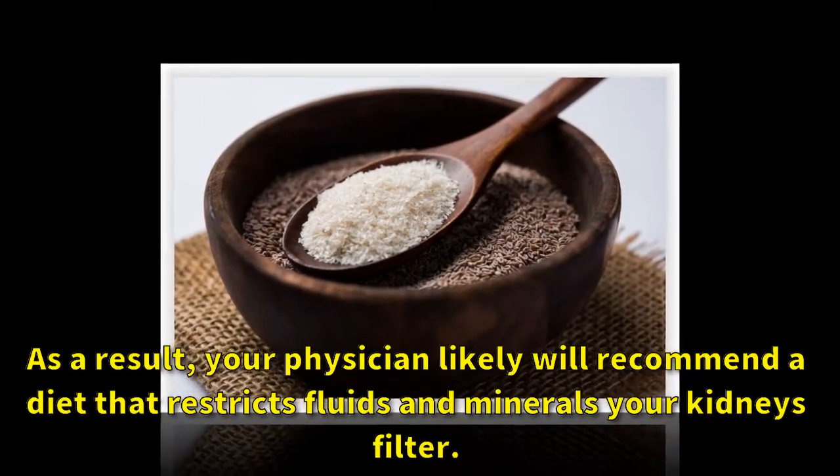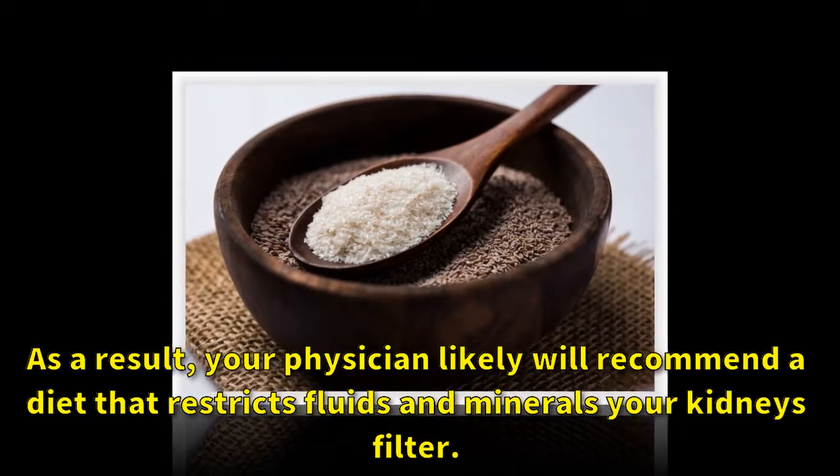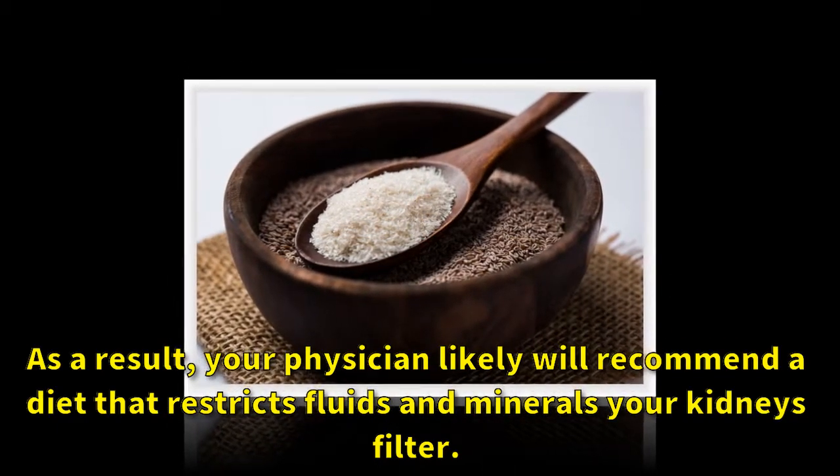As a result, your physician will likely recommend a diet that restricts fluids and minerals your kidneys filter.